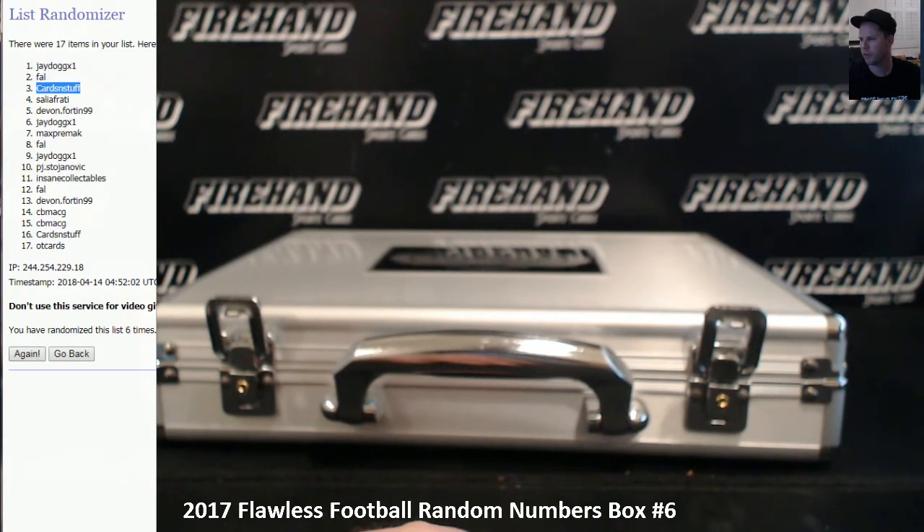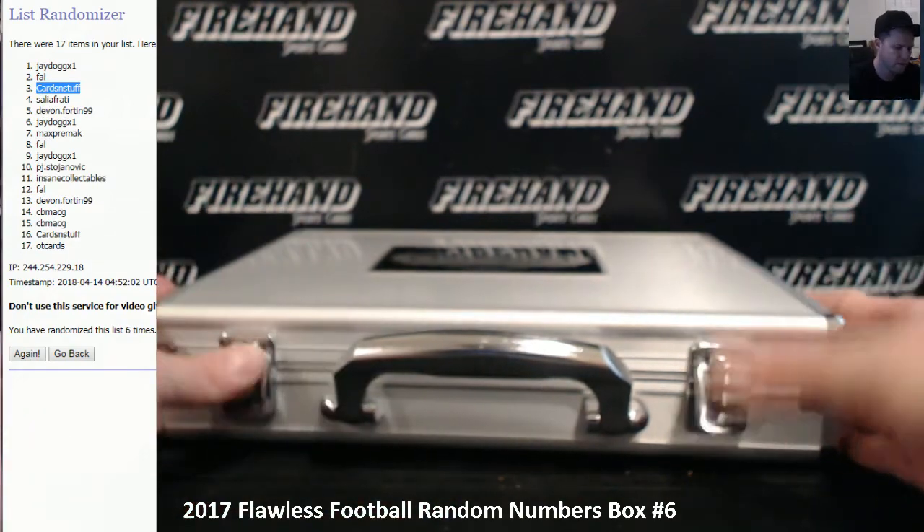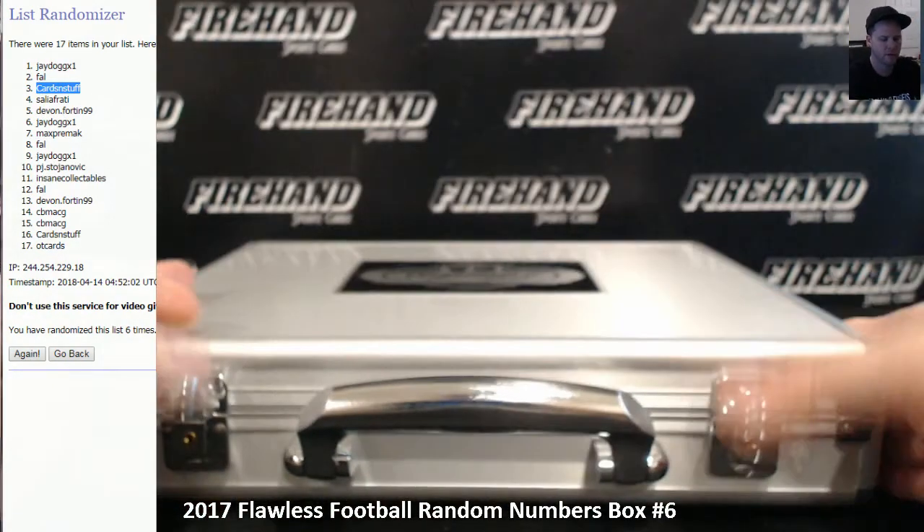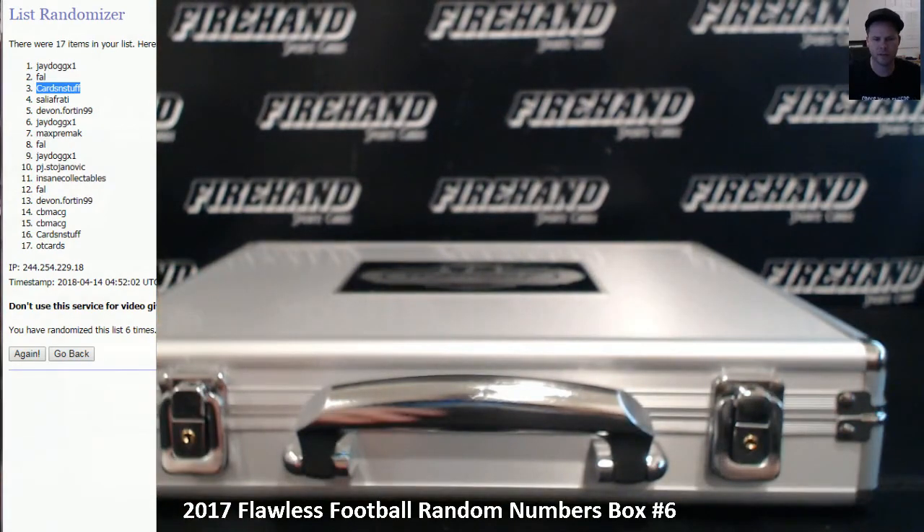J-Dawg and Frank both pass. Going to go to cards and stuff. Put his two encased cards in there, right? That's it. Thanks for watching and joining. Until next time. Peace.